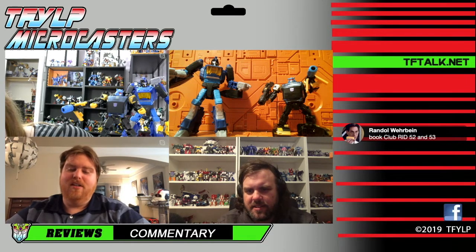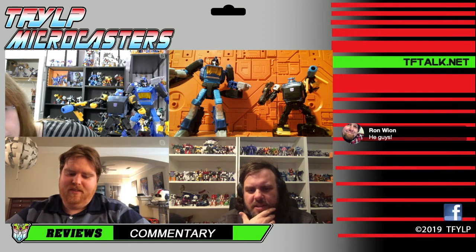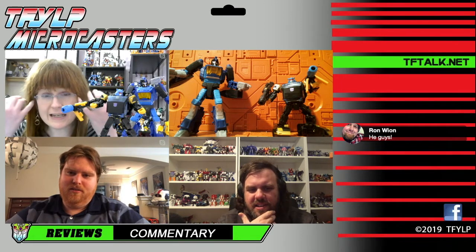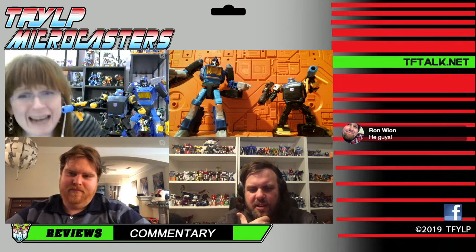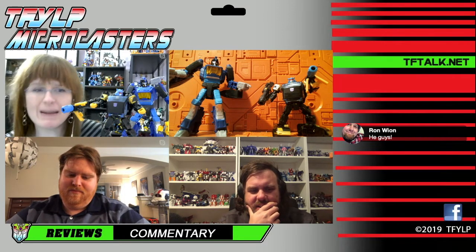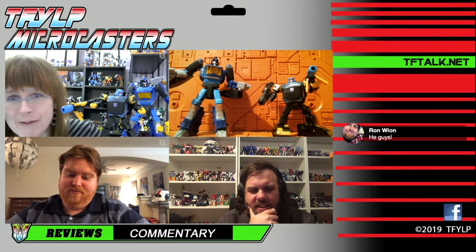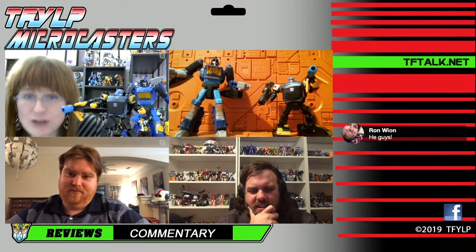He does, and so does Goldbug. Oh yeah, I guess Goldbug does too. We haven't been doing repaints as much as we used to. We hit that area where we were doing thousands of repaints, and now we're back to the occasional repaint.